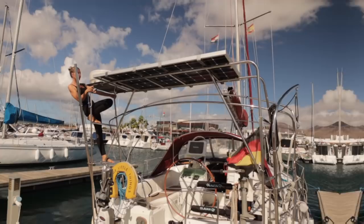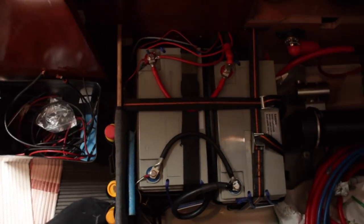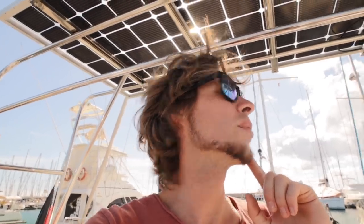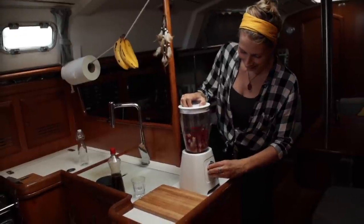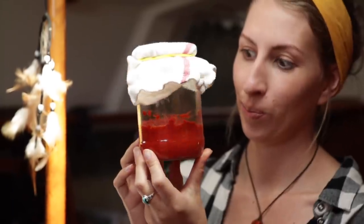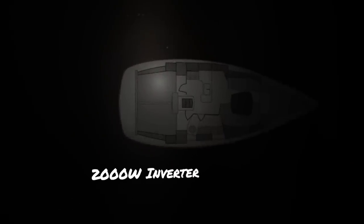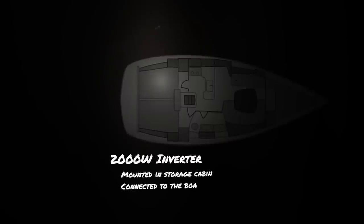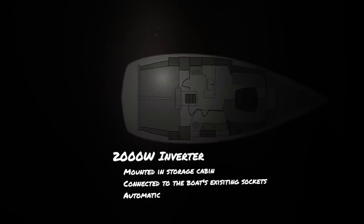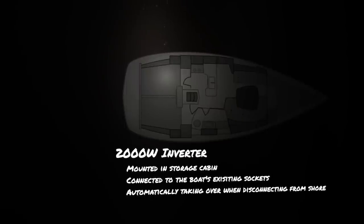We decided to get an inverter because since we installed our new panel, we have excess energy. Our house battery is full at noon and the panel has a whole afternoon of leftover energy. So with a proper inverter we can get some power-hungry land-based luxury, especially for the galley. We are done with toying around and getting proper devices now. Our inverter will be mounted in the storage cabin and directly plugs into the boat's 220-volt system in a smart way, so that it automatically takes over when we unplug from shore.